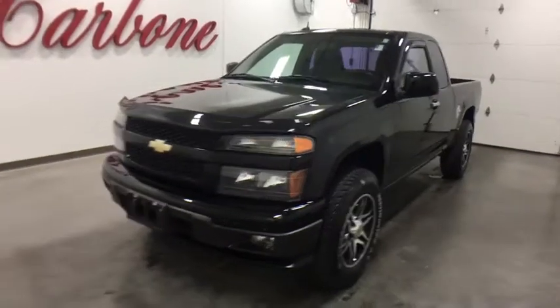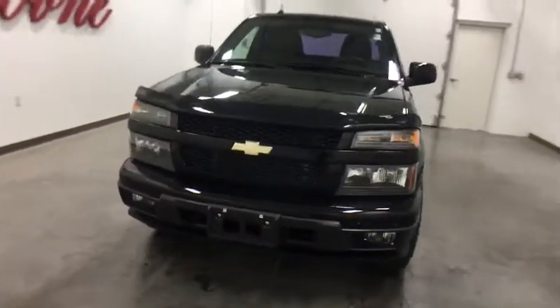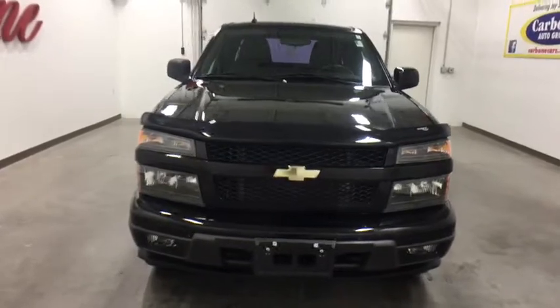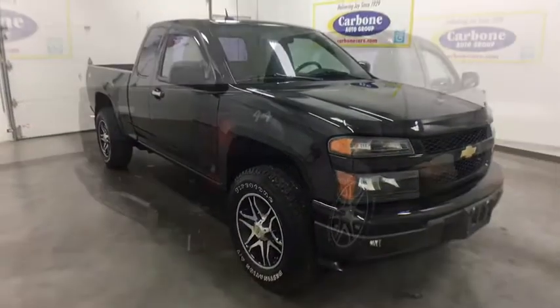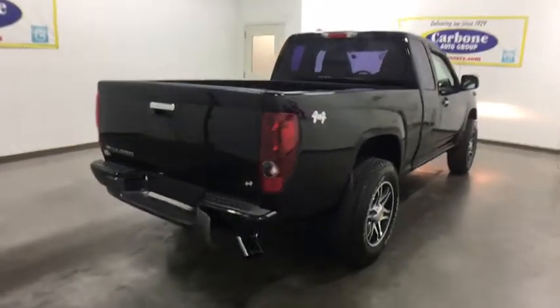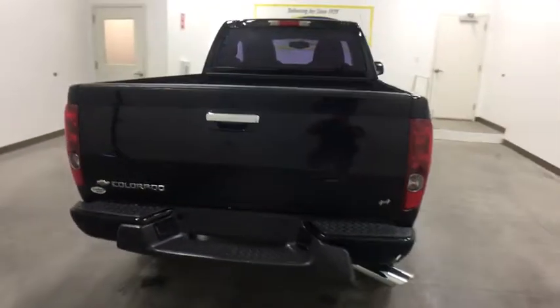2011 Chevrolet Colorado. Great hauling capability, powerful, rugged, and a great Chevy price — Colorado is it. This vehicle has less than 80,000 miles. Here are some of this vehicle's great options.